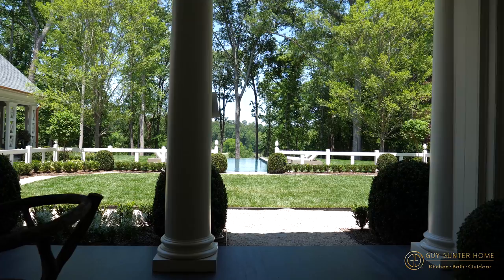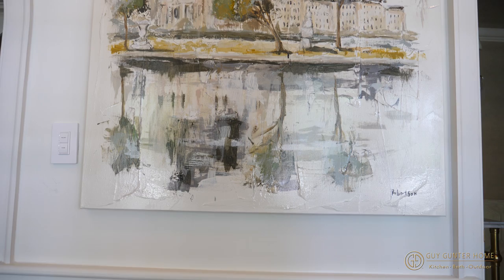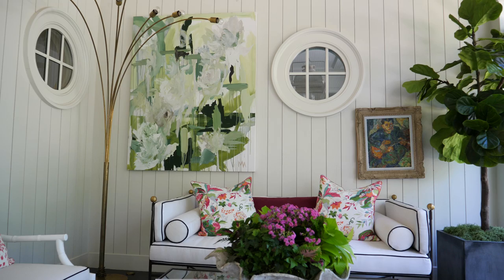We wanted to follow our instincts with this space, and that means it's all about the mix. Everything we do at our store is kind of inspired by all things French, so we took a cue from the French and we mixed it all up.